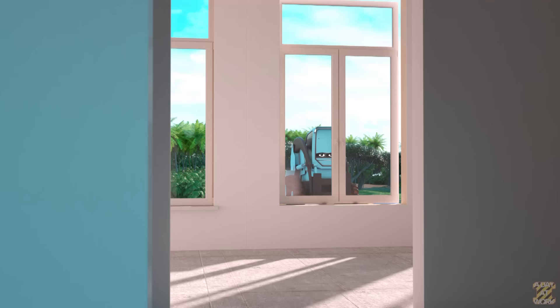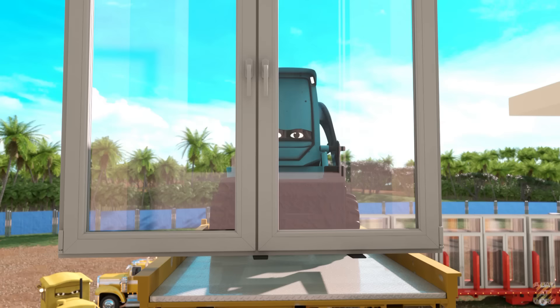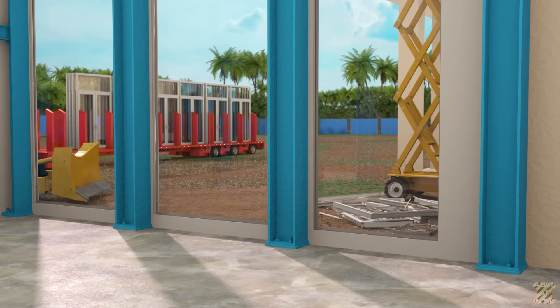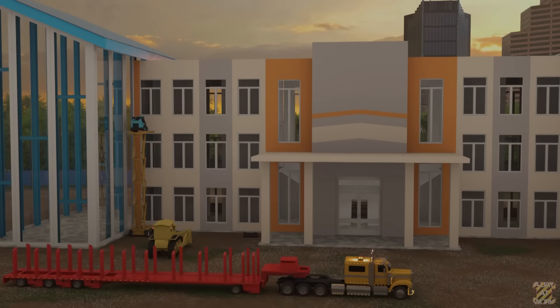Waktunya pemasangan jendela. Hati-hati. Nah, satu jendela turun. Tidak masalah — terkadang ini terjadi selama instalasi. (Time to install the windows. Be careful. One window came down — that's okay, it sometimes happens during installation.)